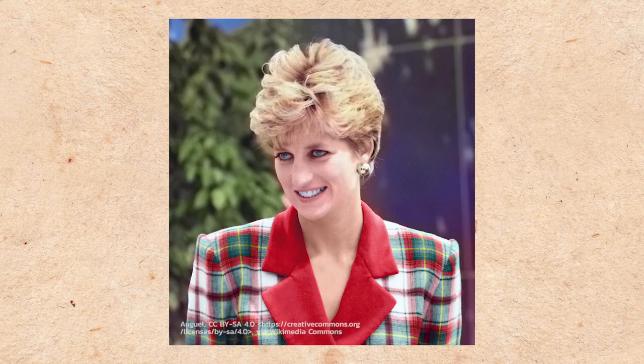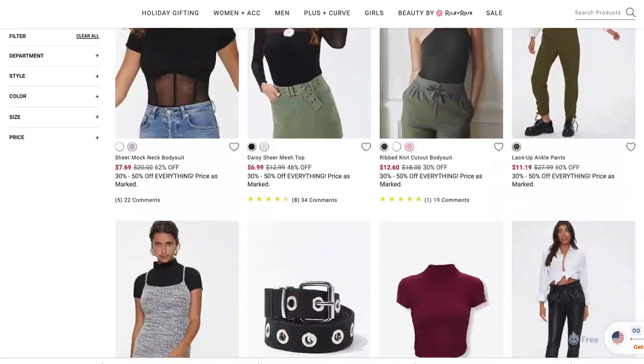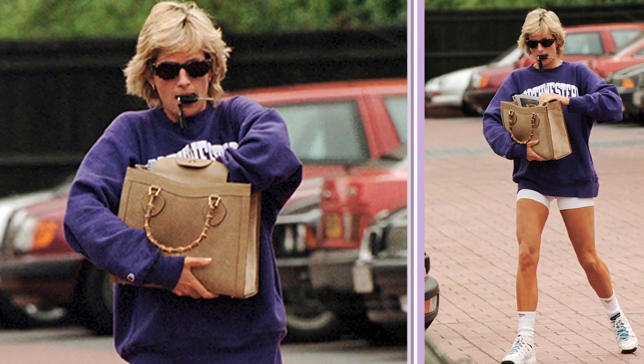The late Princess Diana has always been known as a style icon, but now that all things 90s are heavily back in fashion, we thought it was time to recreate one of her classic casual looks. So let's break it down!